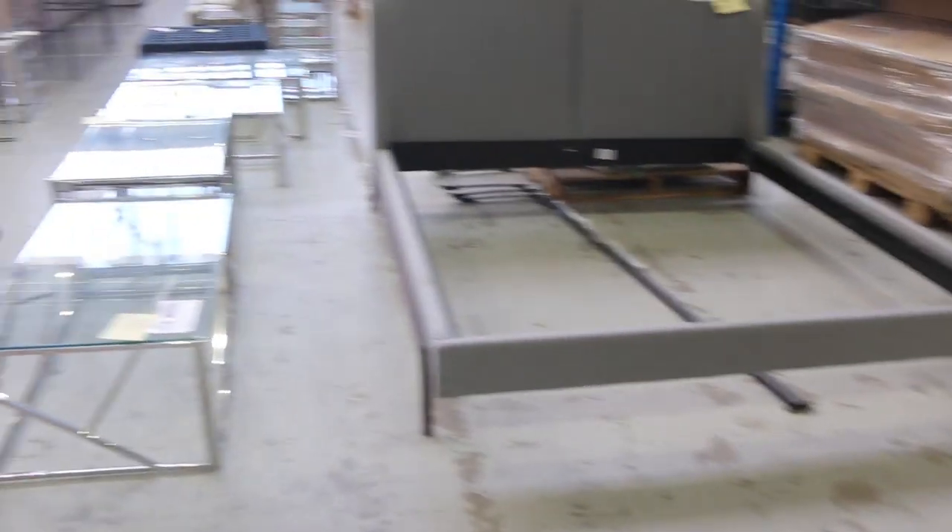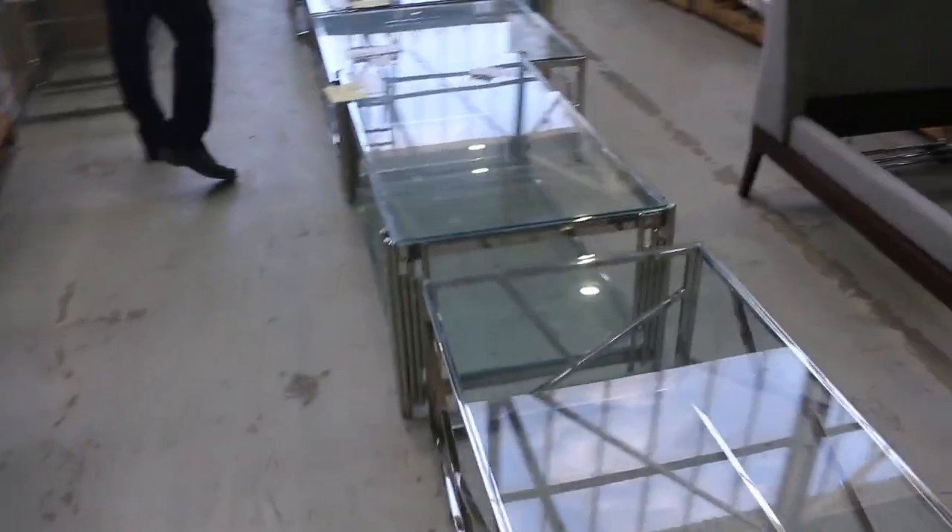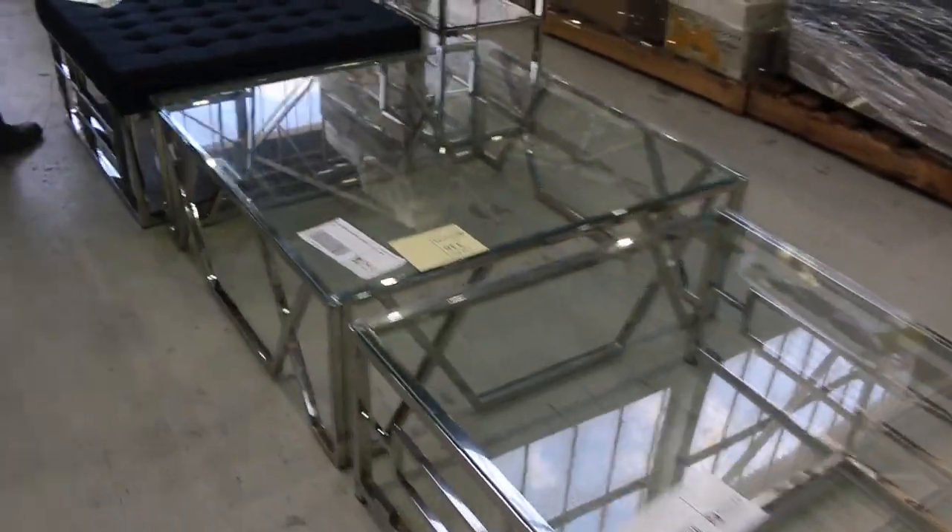Quite a bit of furniture in tomorrow as well — little couches like that. These glass and chrome coffee tables went absolutely crazy last time they came in, so looking forward to offering a few more of these up. They've sent a heap more in, which is fantastic to see.